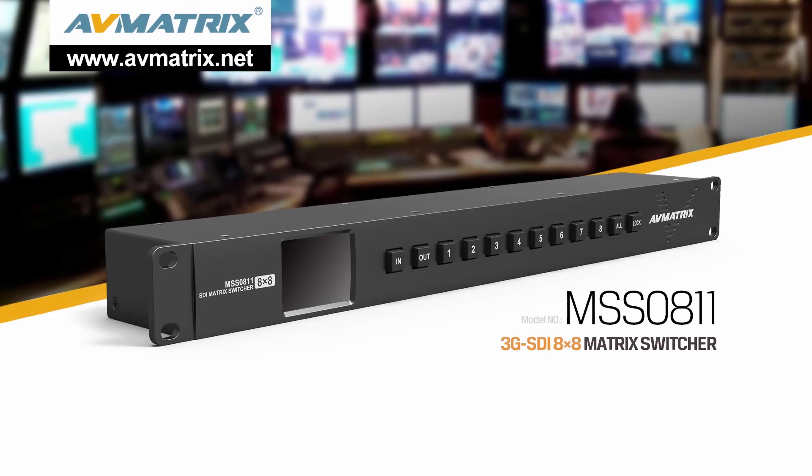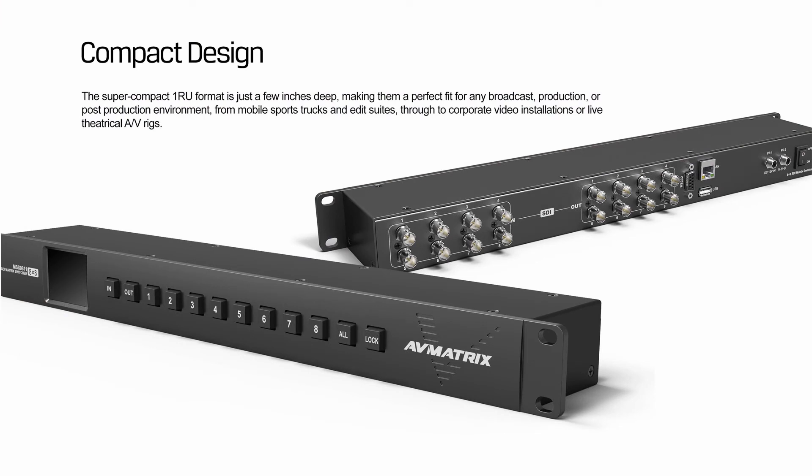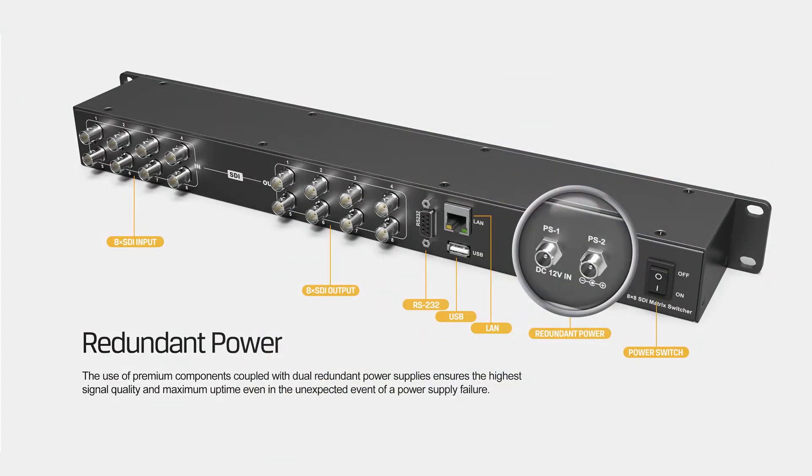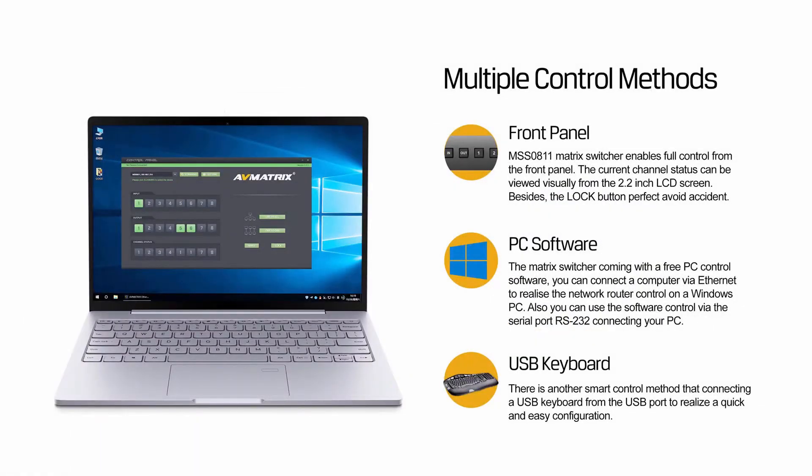MSS0811 is a super-compact 1RU 8x8 3G SDI matrix switcher. The super-compact 1RU format is just a few inches deep, making it a perfect fit for any broadcast, production, or post-production environment. It includes multi-format technology to auto-detect multiple video format sources of SD, HD, 3G SDI level A and B, and DBBSC signal simultaneously. The design of dual redundant power supplies ensures the highest signal quality even in the unexpected event of a power supply failure. There are three ways to control the MSS0811: front panel button, keyboard via USB, and PC software via LAN or RS232.